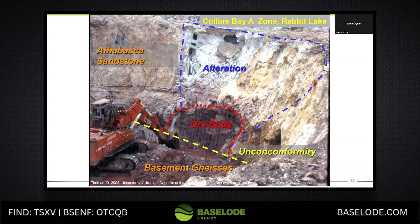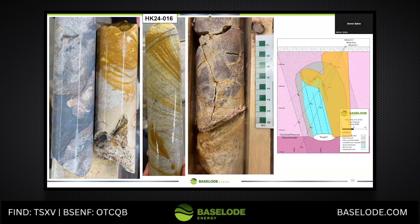Here's an unconformity-type deposit, which again has massive alteration. You can see that bone white right in the middle of the picture above the ore body. What's also interesting in this picture is that yellow area — that limonite above the ore body adjacent to the alteration — because we also have a nice big limonite alteration halo outside of the clay alteration halo. You can see the Lisa gang bending in there, and all the structural control in these images. It's associated with clay, so that's the right type of limonite that you want to see. We have a very similar type of scenario.